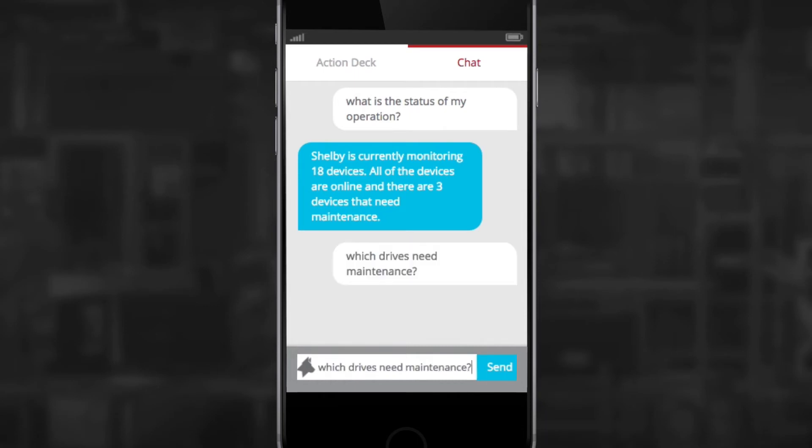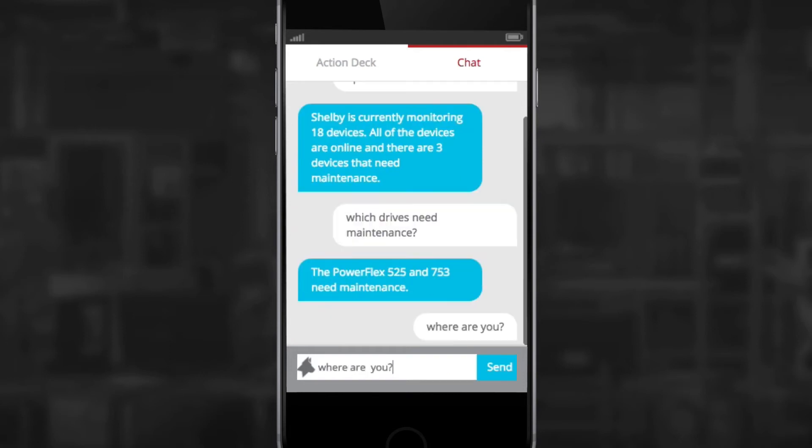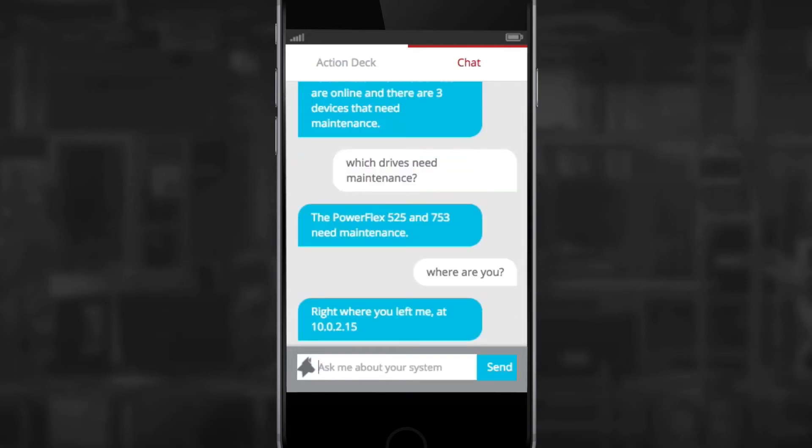This friendly chatbot we built is called Shelby, and it utilizes Cortana Intelligence to fetch all types of information for you. And we are going to take the next step too. We have been prototyping different ways to interact with our Shelby bot — we thought it was high time your factory could talk back to you.